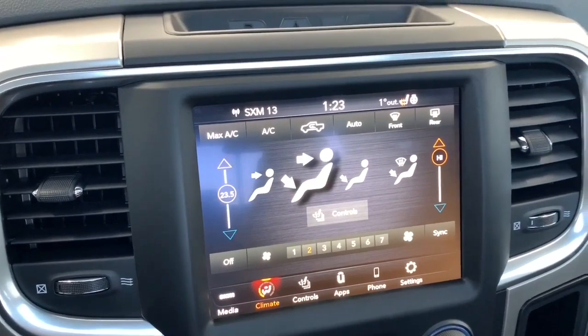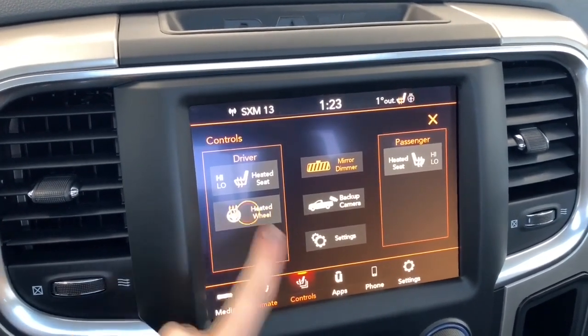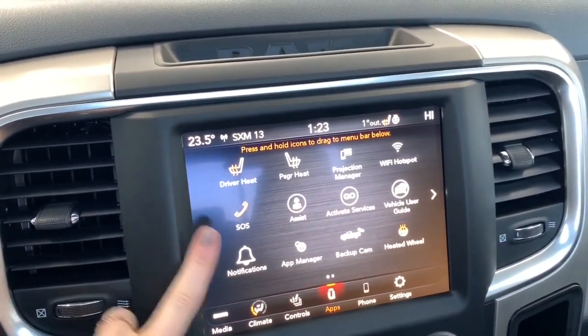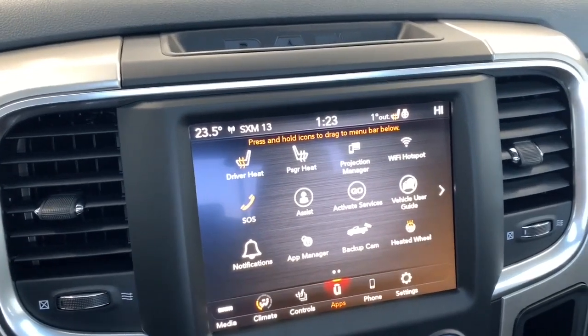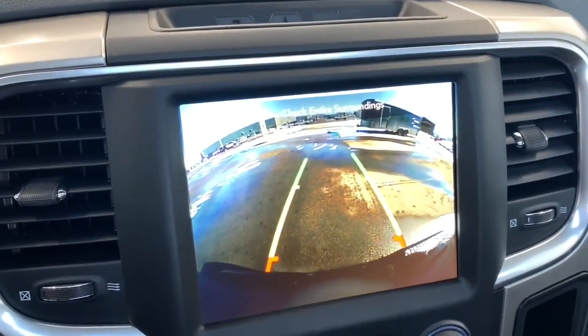It has dual climate control and the front seats are heated with two preset temperature settings. It also has a heated steering wheel. Under the app page is where you'll find the emergency SOS button. This 1500 also comes equipped with Wi-Fi hotspot.